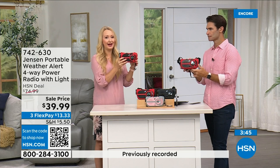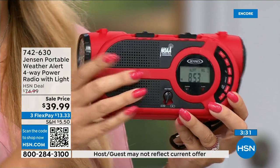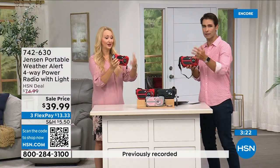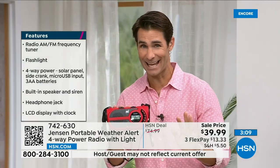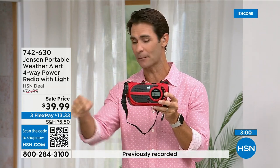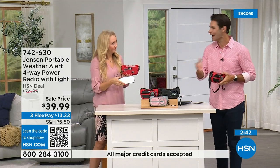You're going to use the AM/FM radio all the time — in the garage, at the park, at the beach — and then when an emergency happens, you're ready. The red color is way out in the lead for orders right now — if you have your eye on it, jump into the ordering process now. Item number is 742-630. Also available in black and gray/blush. Storm season is now all year round everywhere, so put a preparedness kit together. $39.99 with three flexible payments of $13.33.